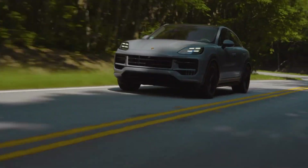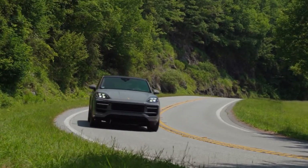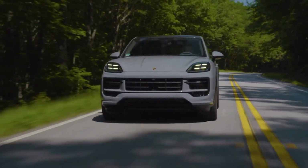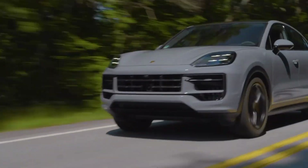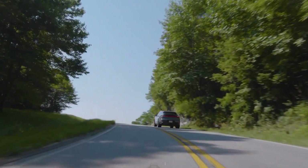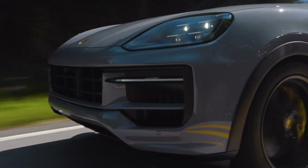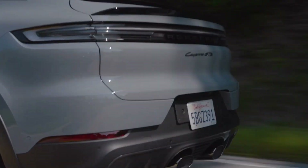The 2025 Porsche Cayenne GTS Coupe is a perfect blend of luxury, performance, and style. It's an SUV that doesn't compromise, offering the best of both worlds. If you're looking for a vehicle that can handle your daily commute and weekend adventures with equal ease, the Cayenne GTS Coupe is the one for you.